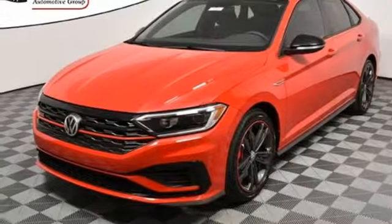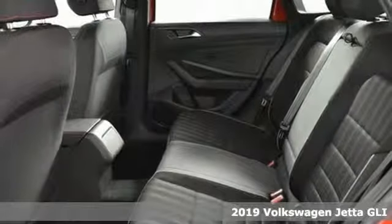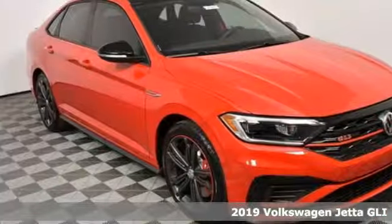It's a new 2019 Volkswagen Jetta GLI. Volkswagen — performance you'd expect with the precision of German engineering.